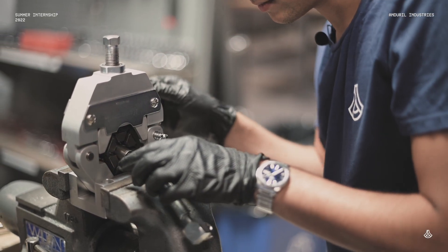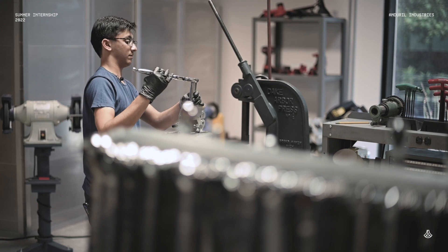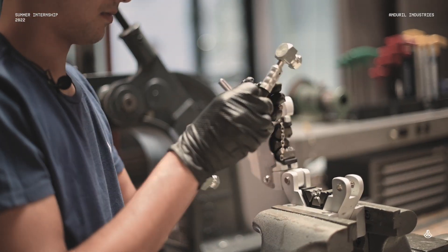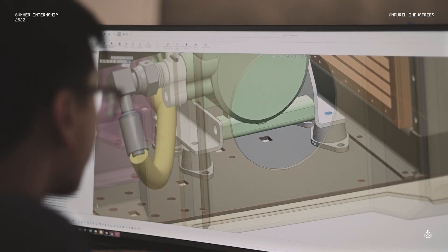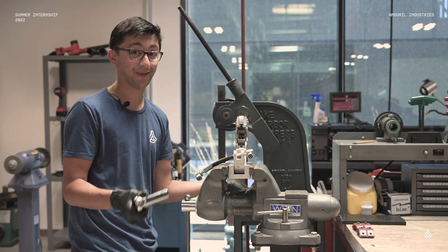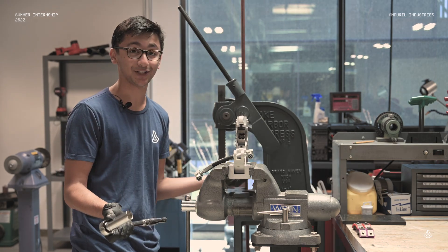I feel really lucky because not anywhere else have I had this much ownership. I just get to come in, work on my project, figure out what I need to do the next day and get to it — whether it's designing something in CAD, getting it cut, getting it bent, or just actually coming here and assembling things myself. It's just all so much fun.